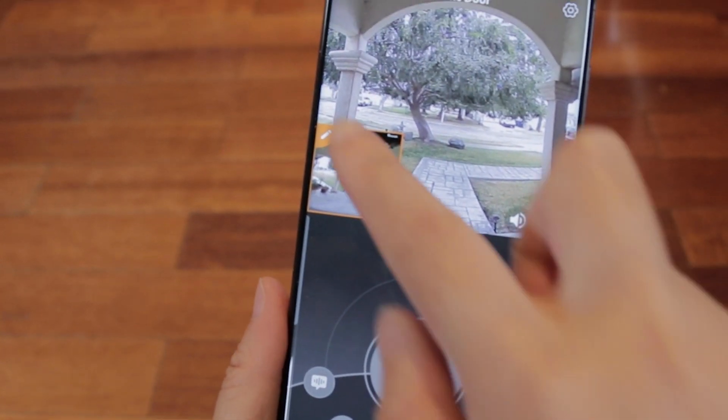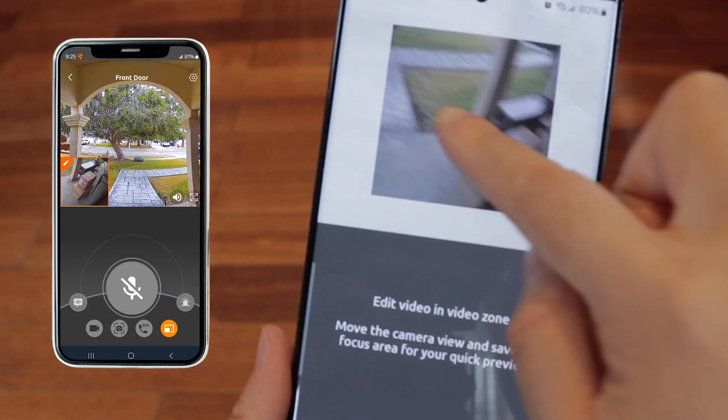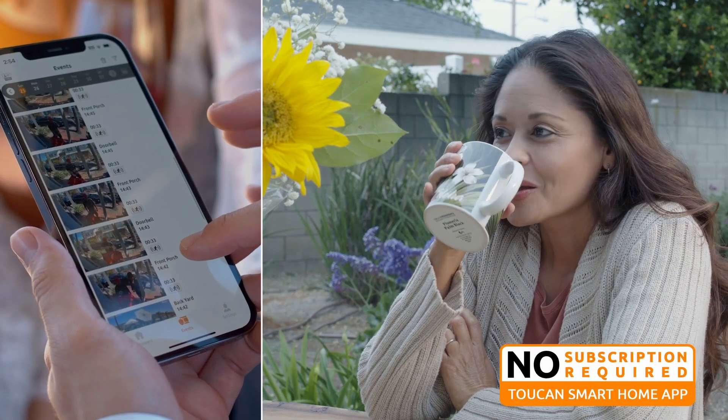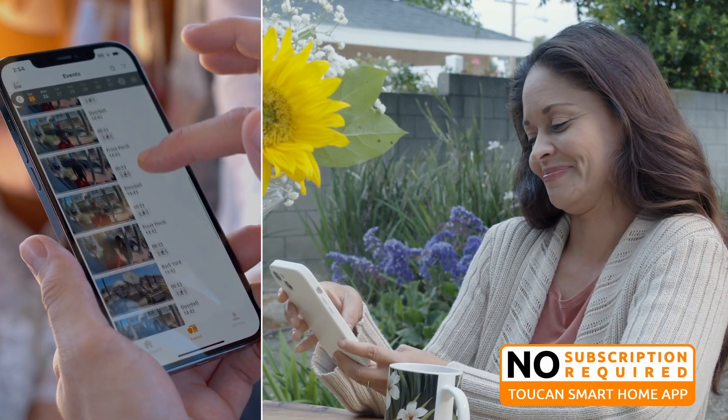Use the Area Focus Lock function to lock the spot you want to check regularly. A free 24-hour video history allows you to review the events of the day without any subscriptions required.